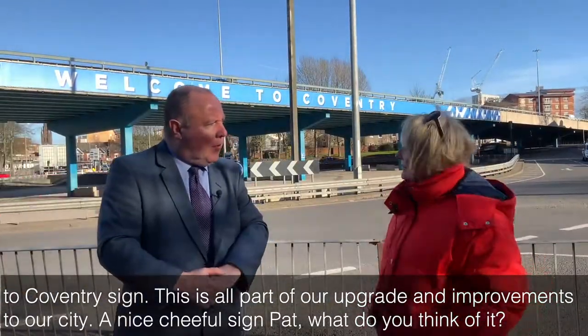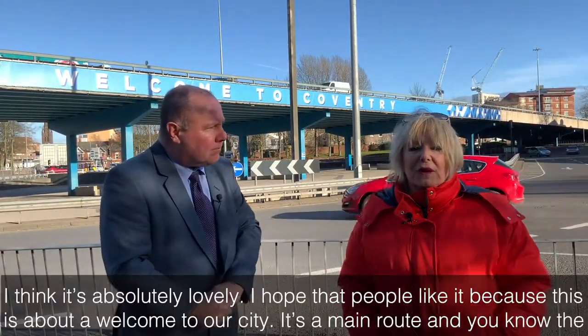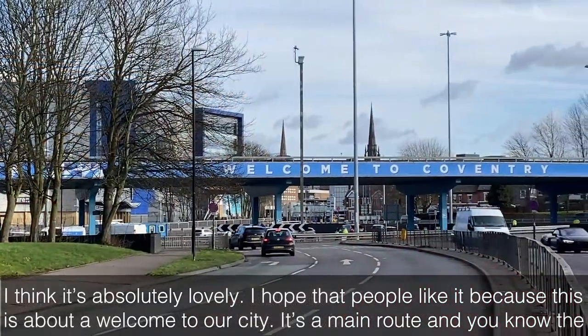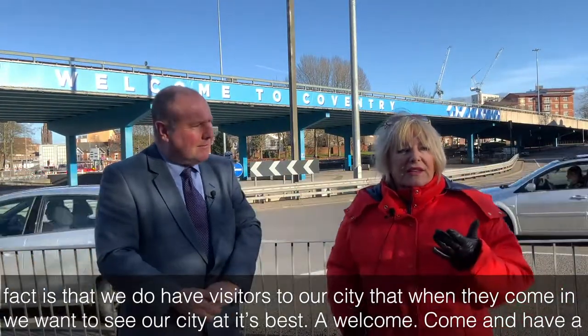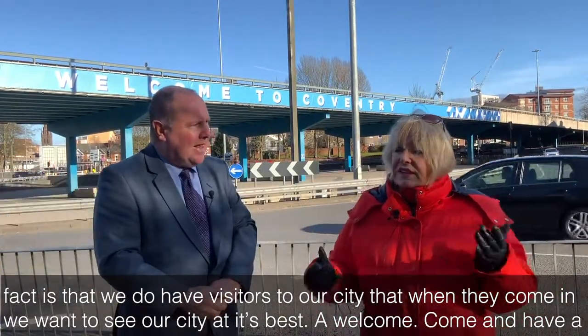It's a nice cheerful sign. I think it's absolutely lovely. I hope that people like it because this is about a welcome to our city. It's a main route, and we do have visitors to our city, and when they come in, we want to see our city at its best.